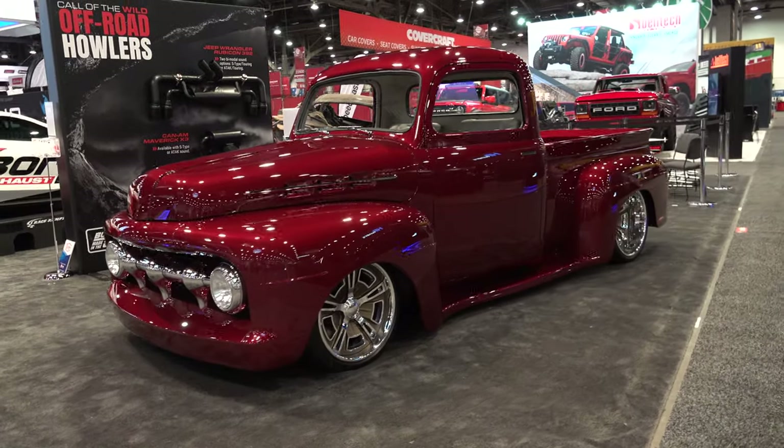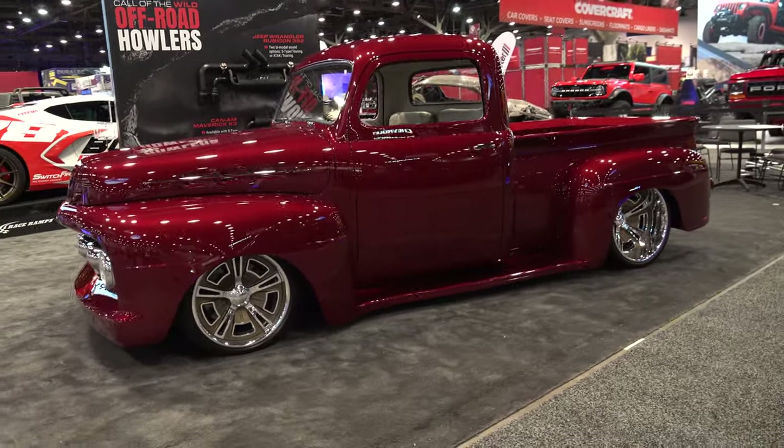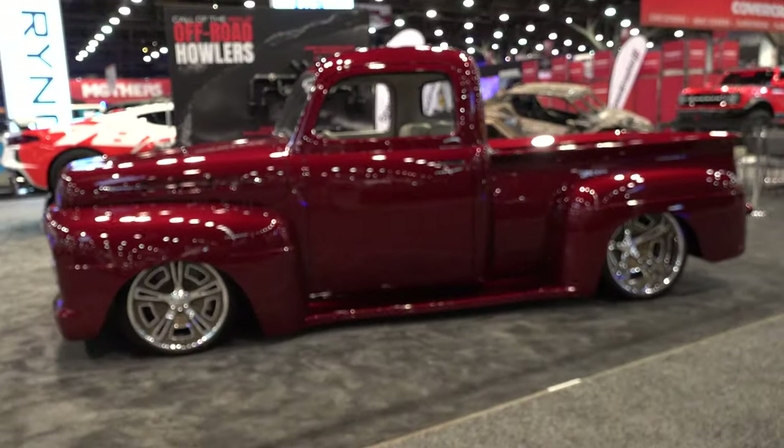Hey y'all, coming to you from international headquarters ScottyDTV. I was at the 2021 SEMA show and Ken Digget Designs had some cars out there. They had this 1951 Ford pickup — I think y'all are gonna like it. Let me get the camera turned around and check it out. What an absolutely gorgeous truck — that thing is just beautiful.